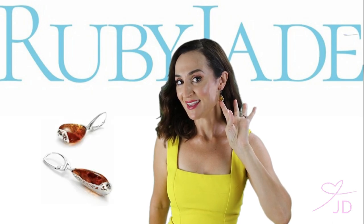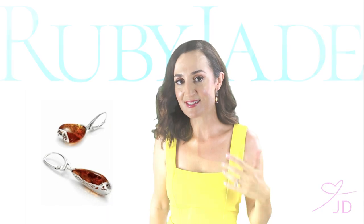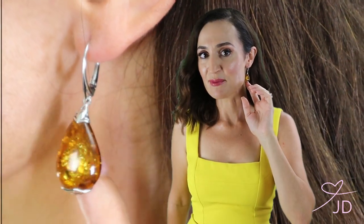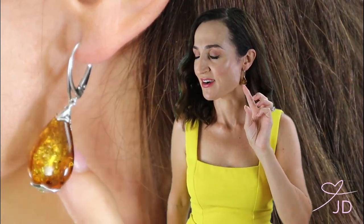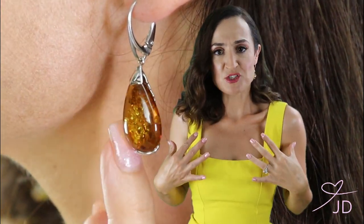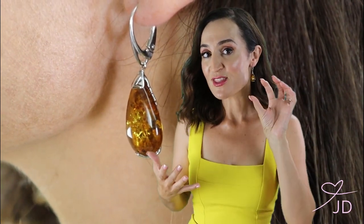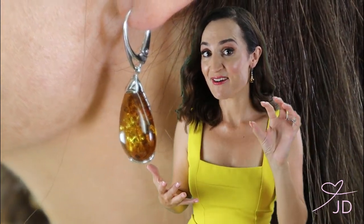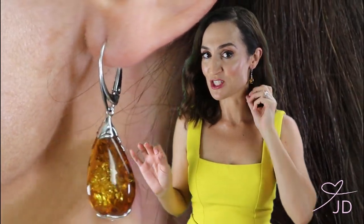These Baltic amber earrings are from Ruby Jade. Their Baltic amber collection is just stunning — all obviously made in Poland, genuine Polish Baltic amber, the best of the best. These are big pear drop earrings. I chose these because I'm in something quite dressy today, but I think if you're in jeans and a t-shirt, these would work as well.